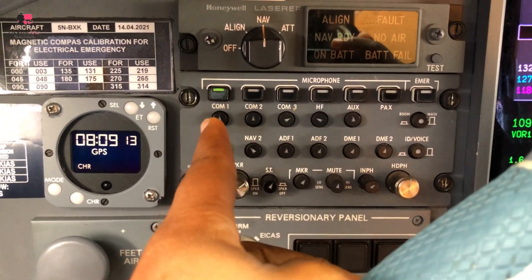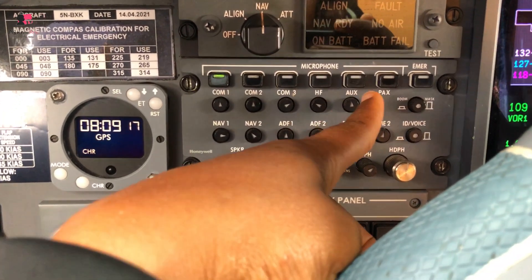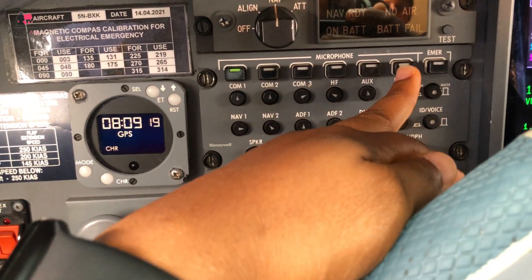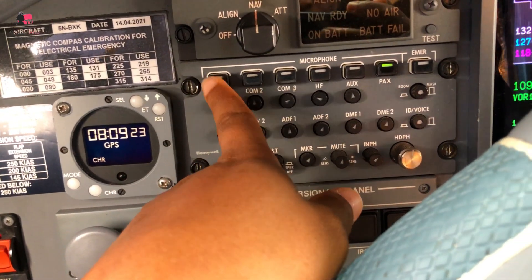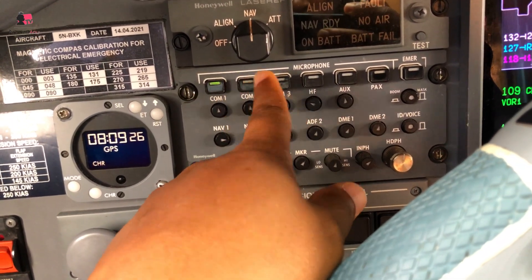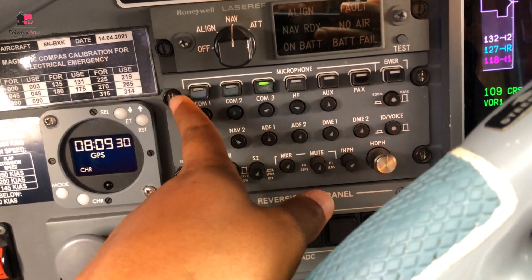And this is the communication box. You have COM 1, COM 2, COM 3, HF, AUX, PAX. When you press PAX, you talk to passengers. Press COM 1 - you talk on COM 1; COM 2 - COM 2; COM 3 - COM 3. Whichever you select.